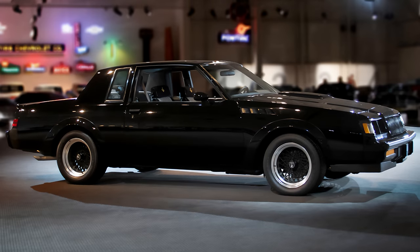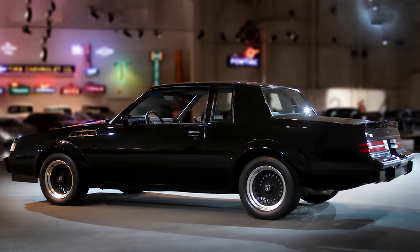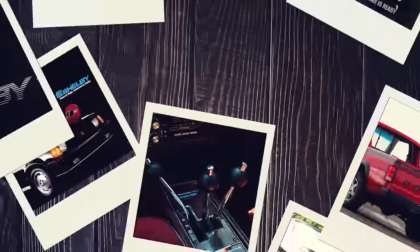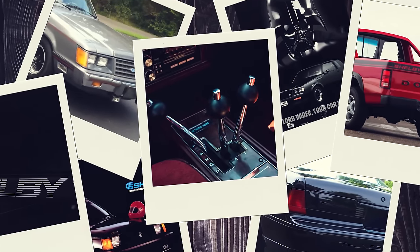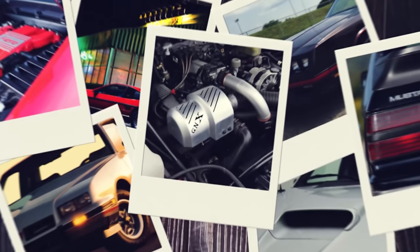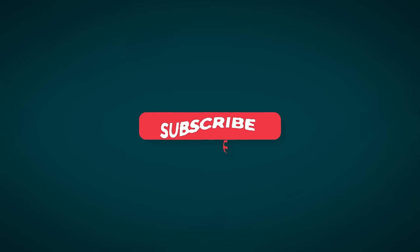They're also not cheap these days, but their values are rising quickly and might make a nice alternative to buying an NFT, whatever that is. And those are our nominees for some of the coolest performance cars from the 1980s that have rapidly become or are becoming desirable collector cars. That's it for now. Thanks for taking the time to watch, and please be sure to like, share, and subscribe to our channel.